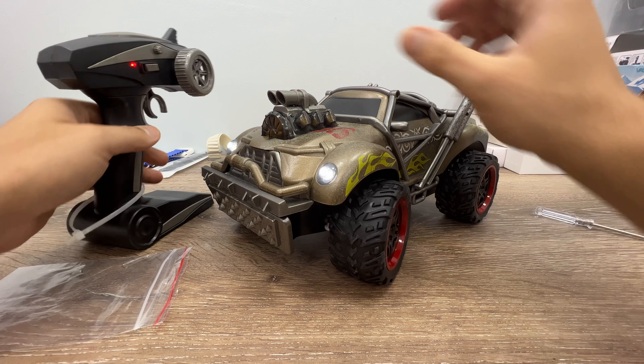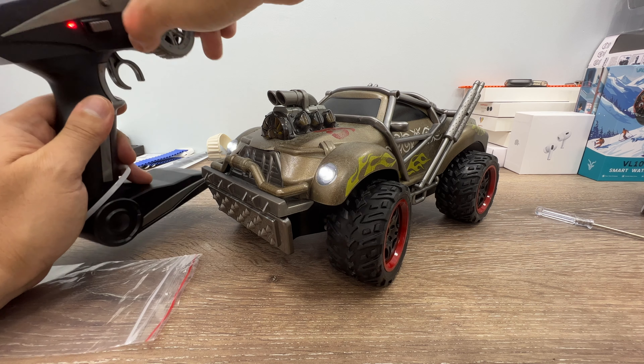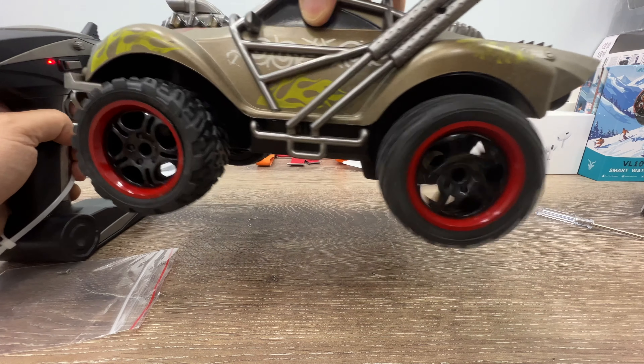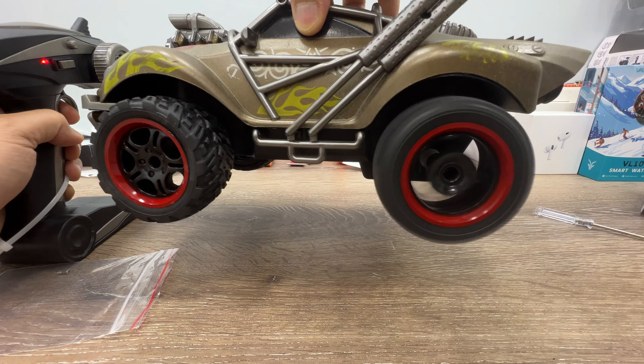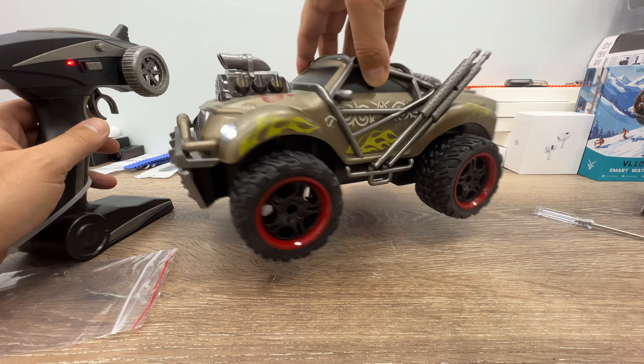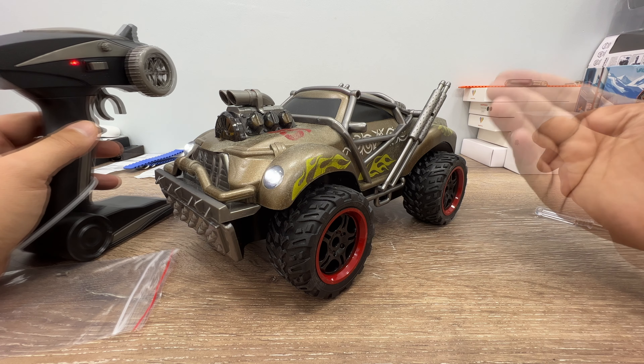But look at this — it is not proportional, by the way, and this is the full speed. The maximum speed you can get with this one is 10 kilometers per hour.